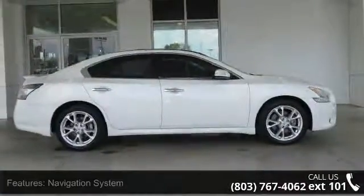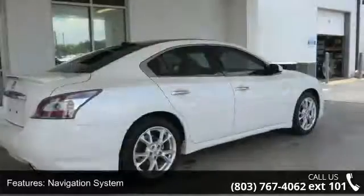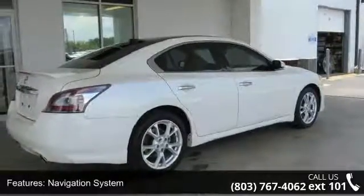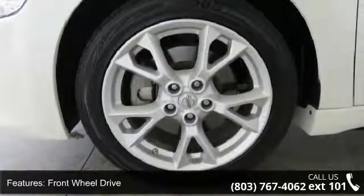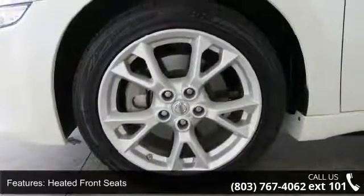This vehicle's top features include navigation system, front wheel drive, heated front seats, leather seats, power driver seat, power passenger seat, MP3 sound system, wheels aluminum, remote keyless entry, and tripodometer.